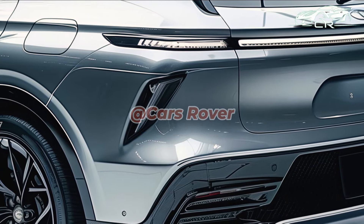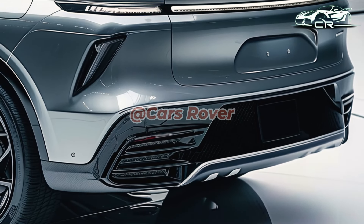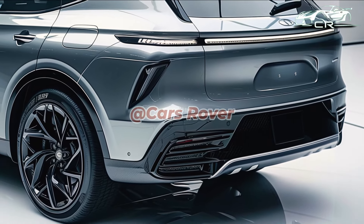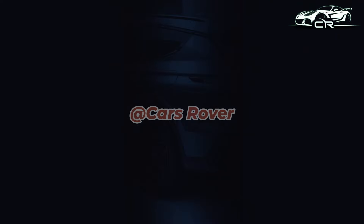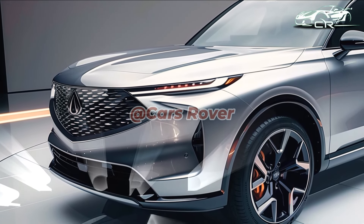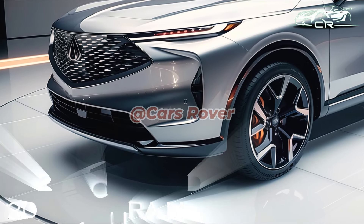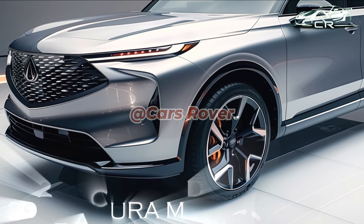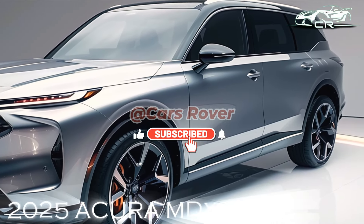Since the engines, transmission, and suspension are all the same, the performance and fuel economy figures should be comparable to those of the 2024 MDX. Our testing indicates that the Type S should reach 60 miles per hour in 5.5 seconds and the 3.5-liter models in 6.4 seconds. The anticipated combined mileage by the EPA is between 19 and 21 miles per gallon, though in our real-world testing of the 2024 models, we observed combined mileage of 16 and 17 miles per gallon.